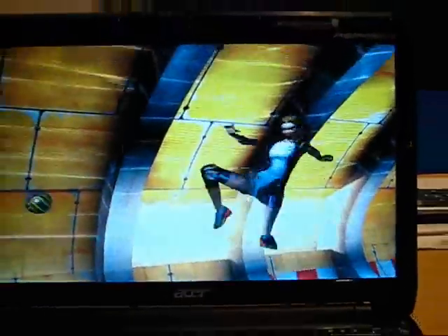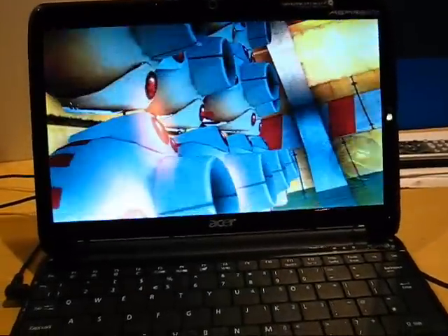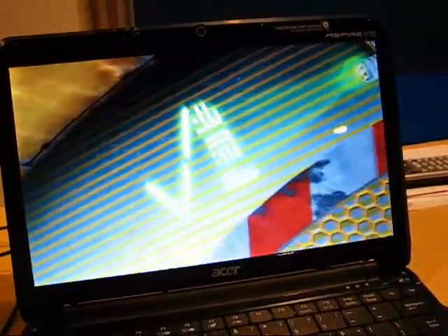This is a 3D demo going on here, which is pretty impressive. This is on the Acer — this is a Z500-based device. Really good demo.